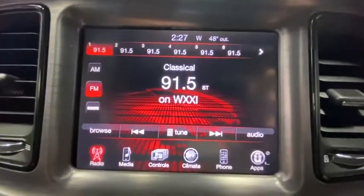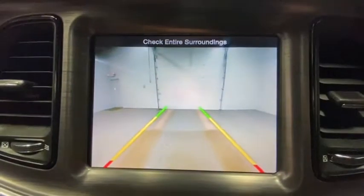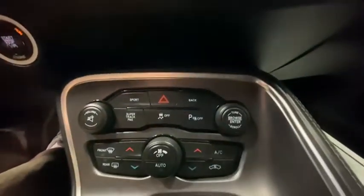Traction control, dual airbags, power steering, aluminum wheels, four-wheel disc brakes, rear window defroster, power windows, USB connection, fog lights.